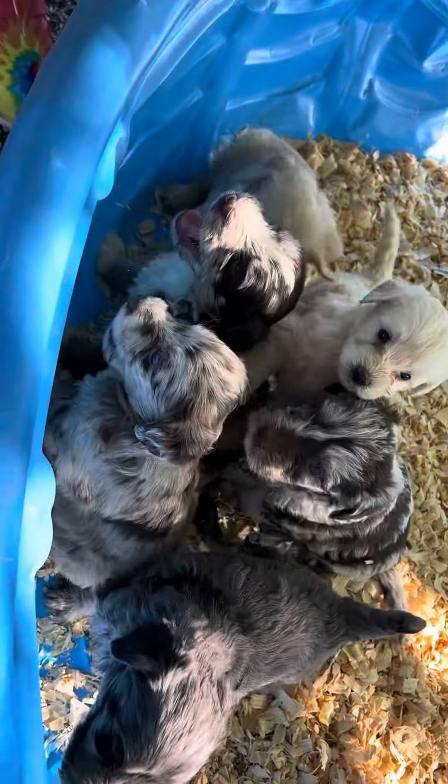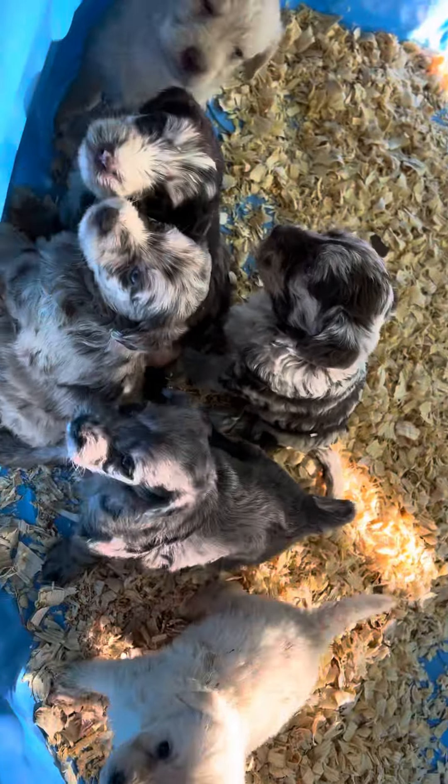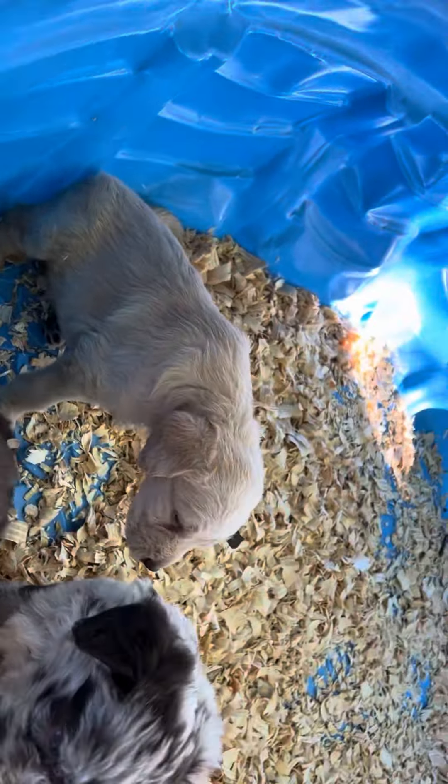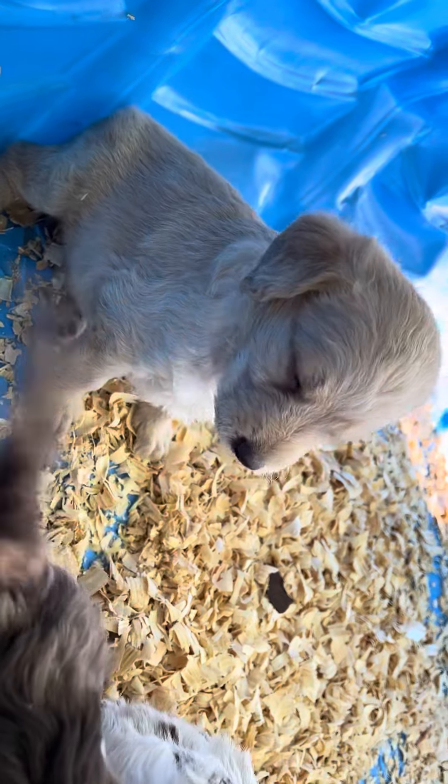This video is to show the mini Labradoodle F1Bs. We have two cream puppies, a female and a male. The male is red-nosed and has diluted colored eyes. She has blue or green eyes.